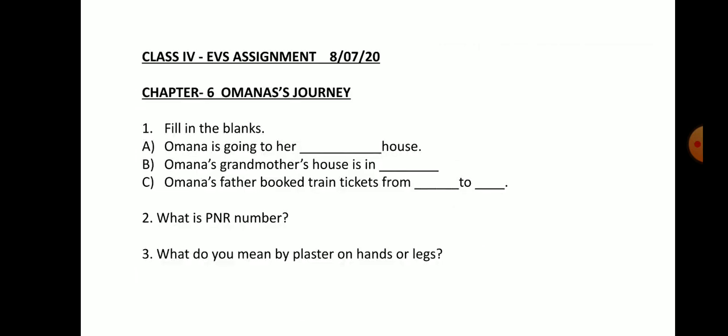So children, we will know more about Omana's journey in our next class. Today, try to answer these questions. Question 1: Fill in the blanks. A) Omana is going to her dash house. B) Omana's grandmother's house is in dash. C) Omana's father booked train tickets from dash to dash. Question 2: What is PNR number? Question 3: What do you mean by plaster on hands or legs?